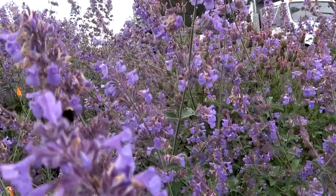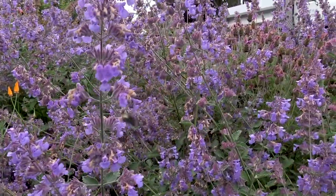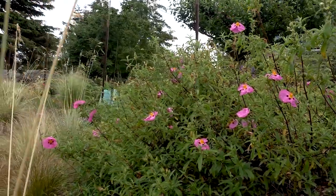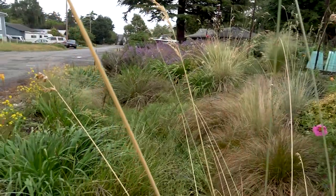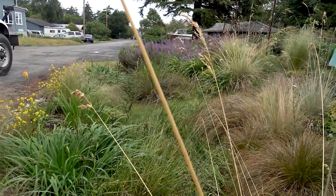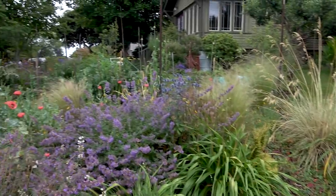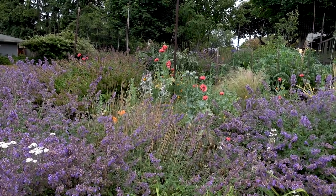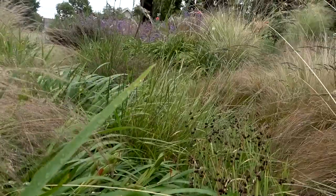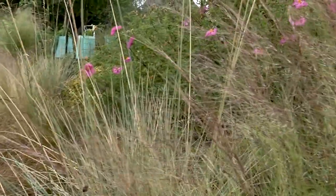Here's a rain garden that we did three years ago. As you can see, it's filled out pretty well. The homeowners had to do a little weeding, but it's filling in so much now that much less weeding is needed. Down at the bottom we have sedges and rushes, and up on the upper parts we have species that can tolerate drier conditions — rock roses and ornamental grasses. You can see how these are aesthetically appealing as well as cleaning up water runoff from the streets.